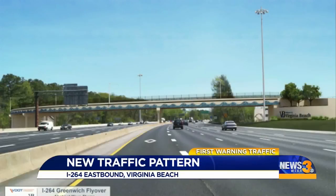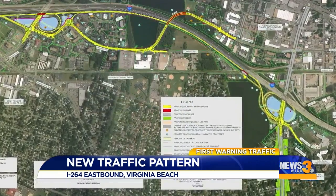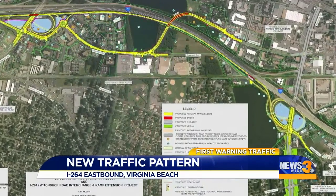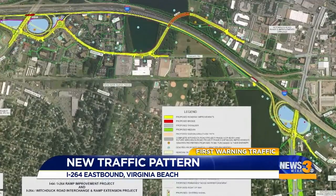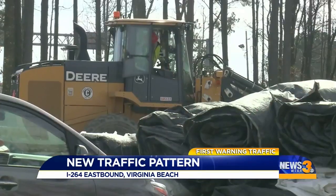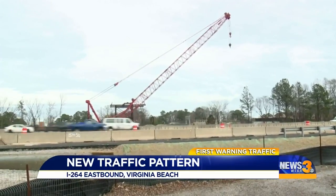This is what the flyover will look like when it opens up in late 2020. In the meantime, alternating multi-lane closures will be in place on I-264 East between exit 15 at Newtown Road and exit 16 at Witchduck Road starting around 7 p.m. tonight. And then a few hours later, traffic will come to a complete stop in some areas for around 20 minutes.